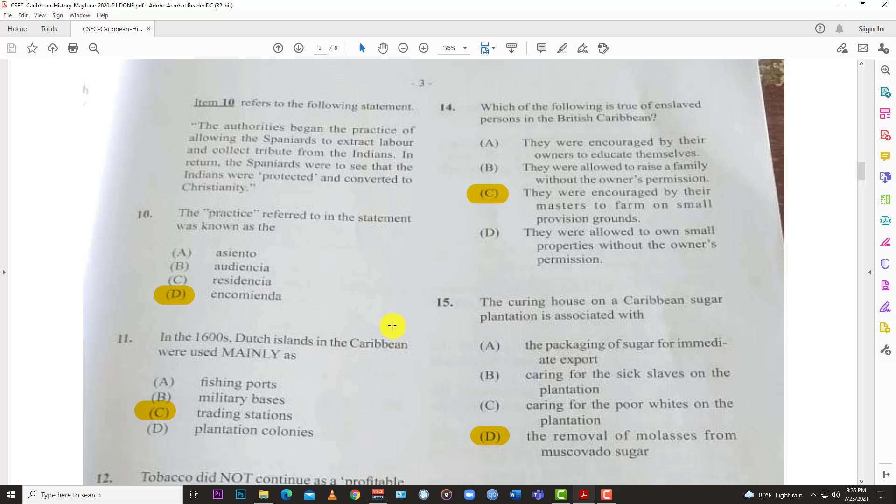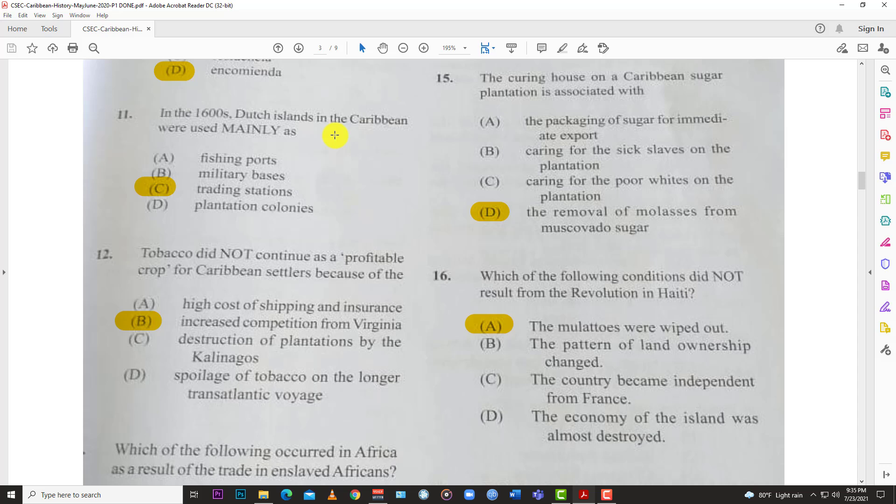Number ten: the authorities began the practice of allowing Spaniards to extract labor and collect tribute from the Indians; in return, the Spaniards were to see that the Indians were protected and converted to Christianity. The practice referred to in this statement was known as the encomienda system.